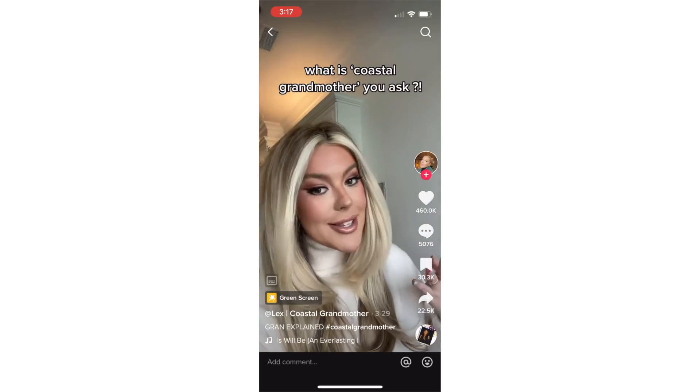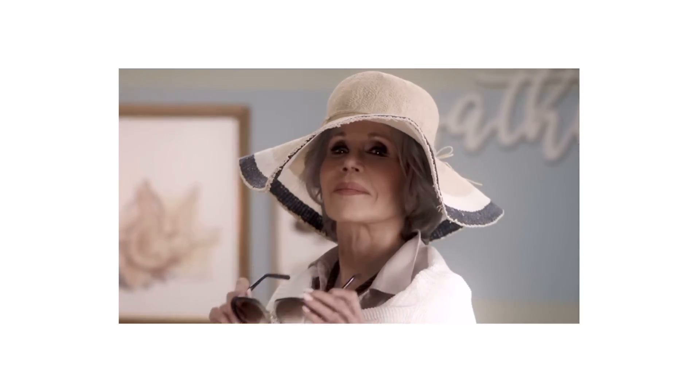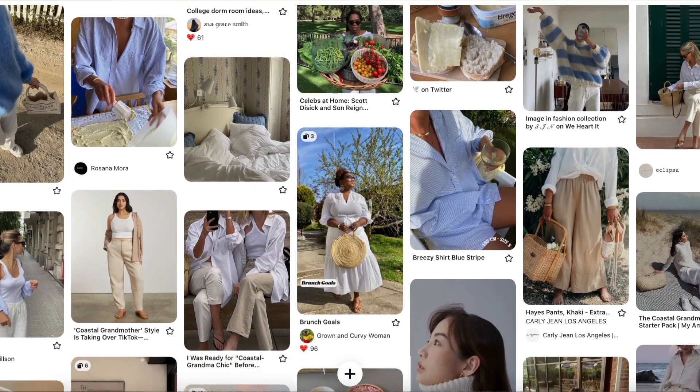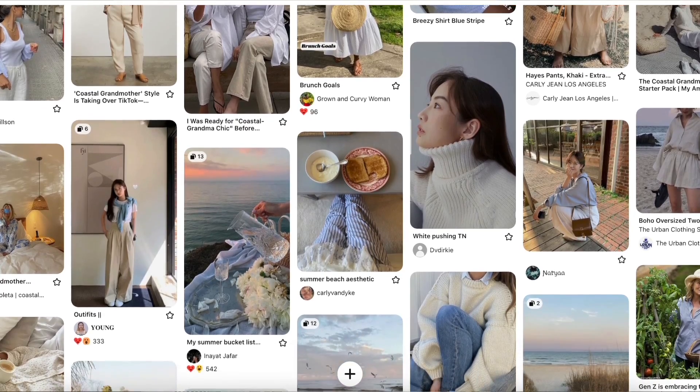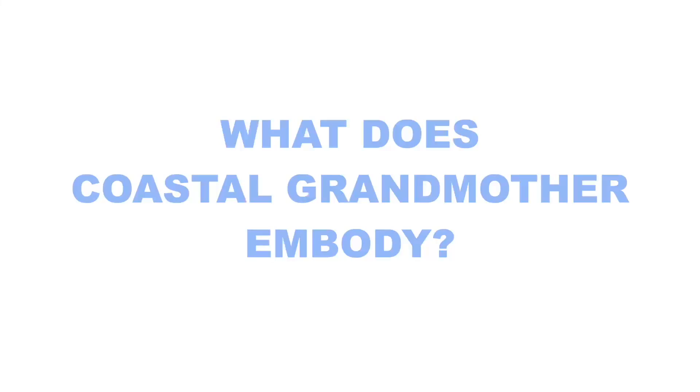The coastal grandmother aesthetic is a term coined by Lex Nicoletta over on TikTok. She described it as fitting for people who love Nancy Meyers movies, coastal vibes, recipes, cooking, gardening, and that kind of lifestyle. I've seen it everywhere — it was even on the Tonight Show. A lot of people have been embracing and leaning into it, which I think is super fun. As always, this is just my interpretation and I had a lot of fun exploring it.